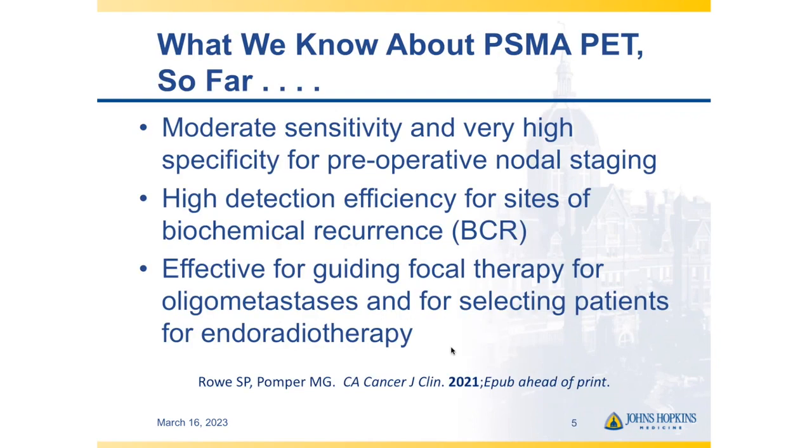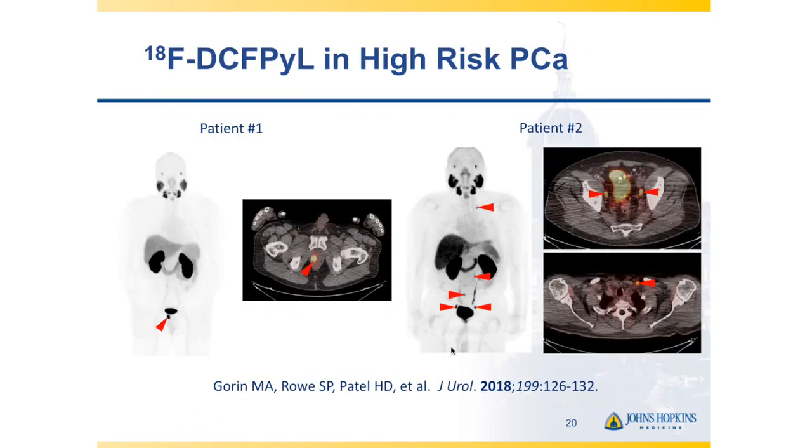We know a few things about PSMA PET relatively definitively, some validated with pivotal phase 3 clinical trials. We know there is moderate sensitivity and very high specificity for preoperative nodal staging, high detection efficiency for sites of biochemical recurrence, and that PSMA PET is effective for guiding focal therapy in patients with an oligometastatic phenotype. We also know PSMA PET is effective for selecting patients for PSMA-targeted endoradiotherapy — currently Pluvicto in the U.S.